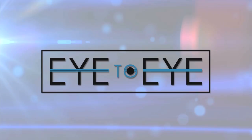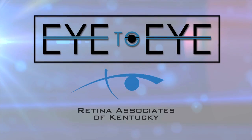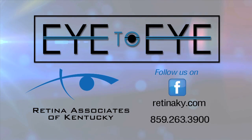Most people who live in Kentucky are exposed to this fungus. This has been Eye to Eye, brought to you by Retina Associates of Kentucky. Follow us on Facebook, call or log on to retinaky.com for more information.